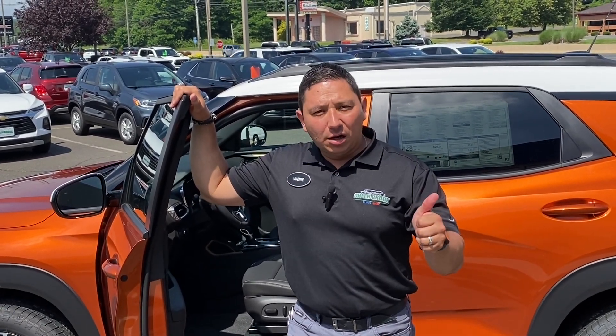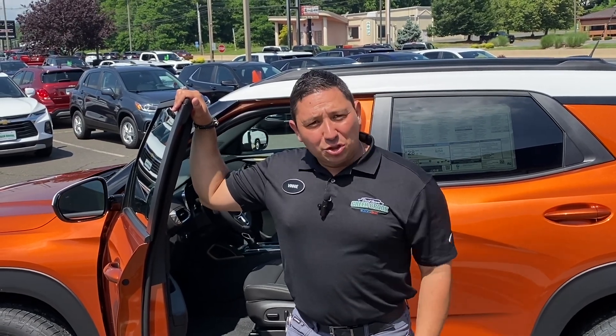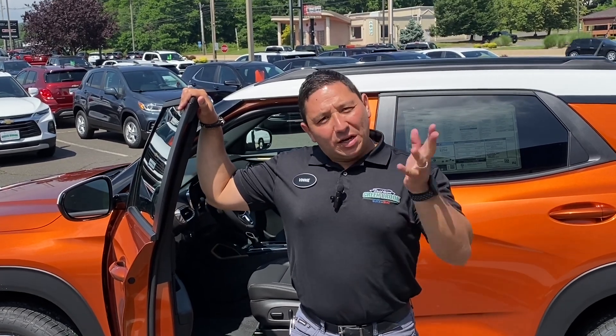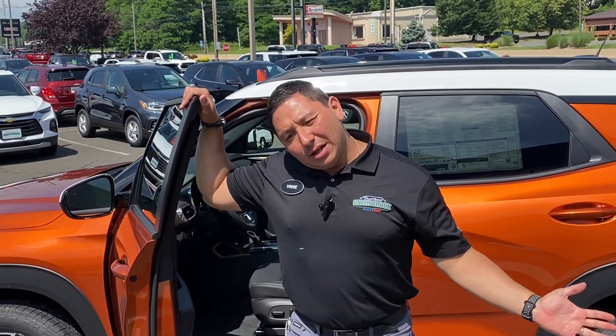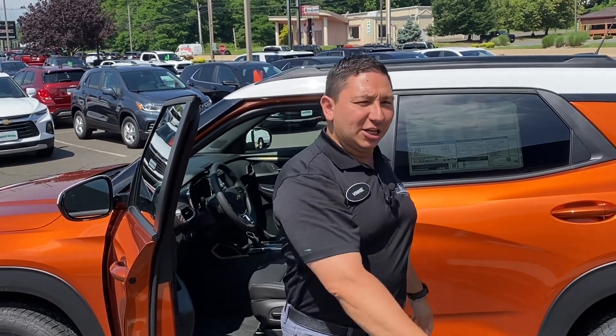There you have it — the 2022 Chevy Trailblazer Active Edition. Interesting color — let me know what you think about this vehicle. It could be a great solution especially for people who want a vehicle that is nice on gas while not quite ready to go electric. This is the perfect vehicle. Don't forget to like and subscribe — thank you so much, it helps me tremendously, and I'll see you in the next video.